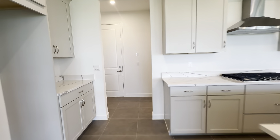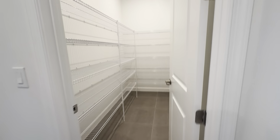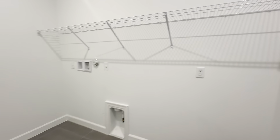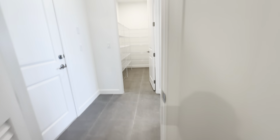Leading towards your garage, your oversized walk-in pantry and a nice large laundry room with another little linen closet in the back.